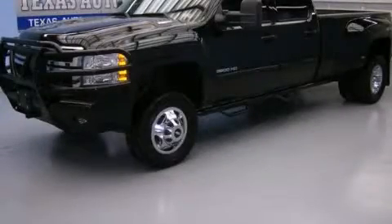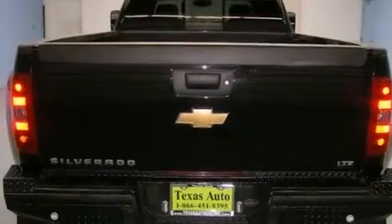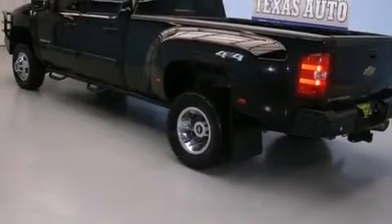This is a 2011 Chevrolet Silverado 3500 HD, made for the job site, the trail, and the town. It has a 6.0 liter 8-cylinder engine, an automatic transmission, and the added capability of 4-wheel drive.